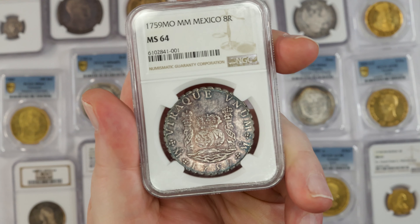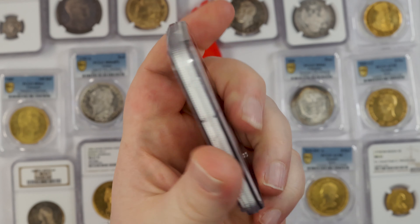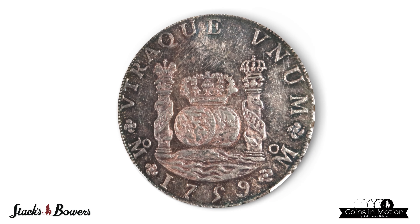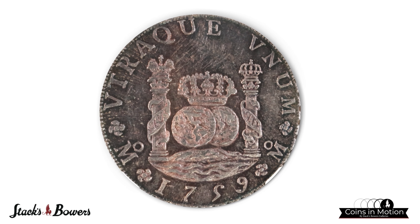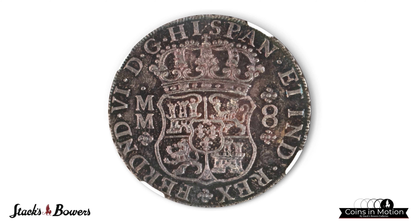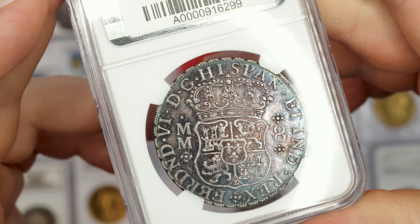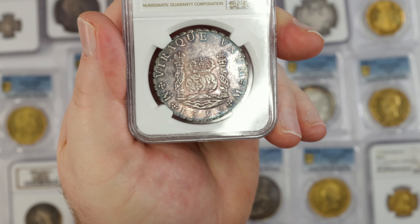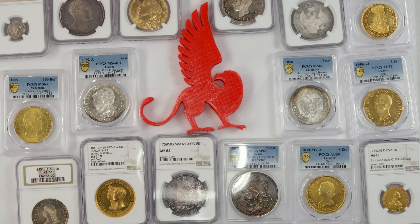Moving right along, let's go to Mexico. We have a gorgeous 1759 Mexico City Mint Pillar Dollar in MS64 condition by NGC. This one has lovely blue and violet toning throughout the entire coin — just a real stunning example, very choice, with beautiful luster swirls. Just an incredibly well-struck, well-centered coin, no planchet adjustments or issues like you'd commonly see on this type. Just a really great issue of a Spanish colonial Pillar Dollar from Mexico City. Definitely one to keep an eye on when it crosses the block.